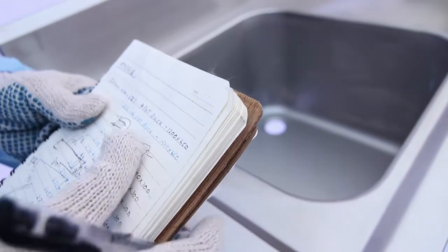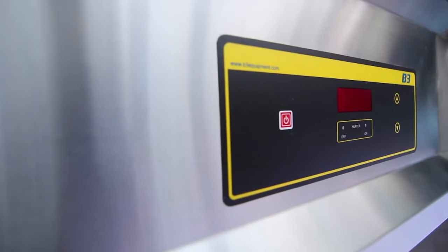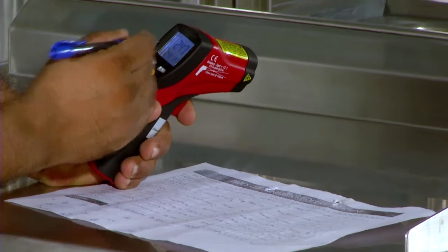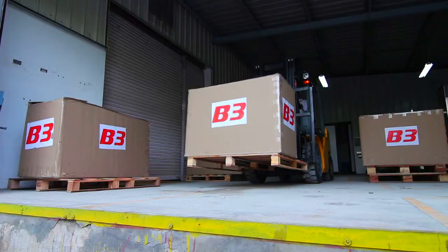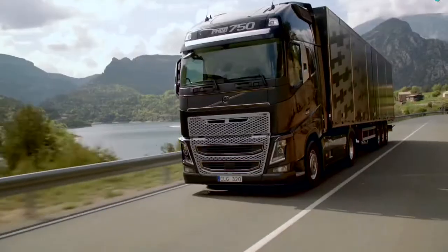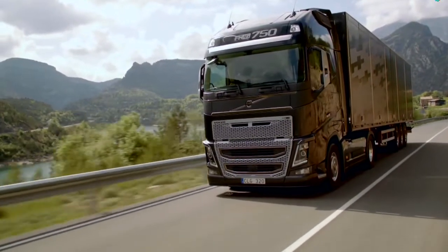At B3, all business operations are managed by ERP SAP to ensure the best customer service and prompt after-sales support. After the final quality control check, the products are packed, sealed, and dispatched to domestic and international markets.